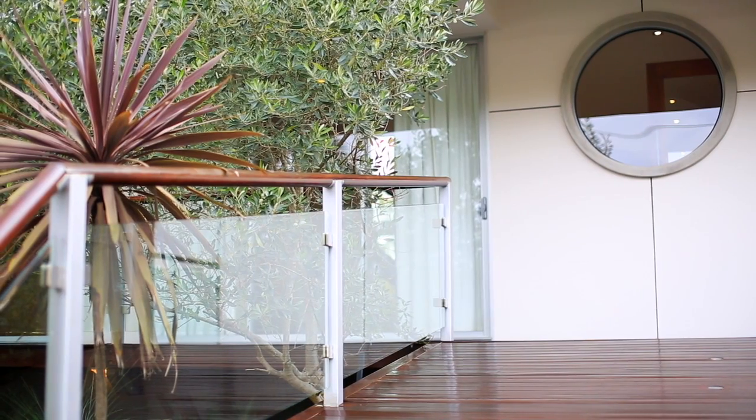Hi, I'm Treston Bamber from Raywhite CBD and Residential. This home is the ultimate in waterfront family living. Welcome to 61 Gillan Street, Norman Park.